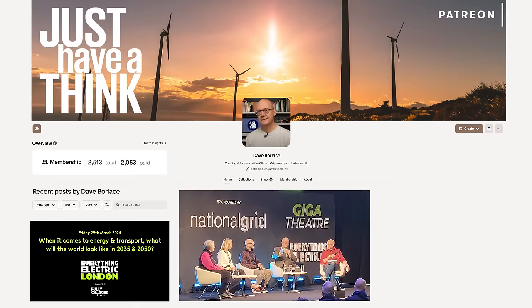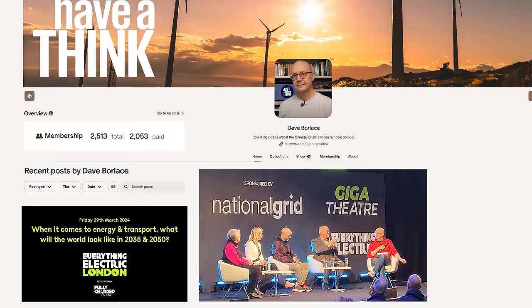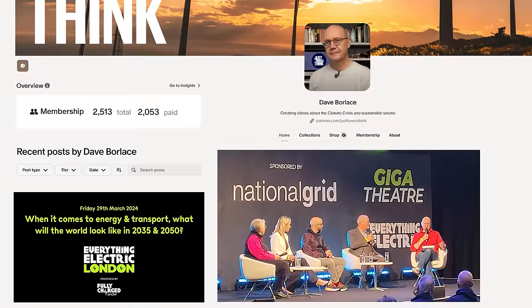Hello and welcome to Just Have a Think. If you want to see the six brilliant discussion panels I hosted at the Everything Electric event, you can find out all about that by jumping over to my Patreon page, where you can now join for free so you can have a good look around the site before deciding whether you want to part with any of your hard-earned cash to support the channel. Anyway, enough of all that — get back to the topic in hand.